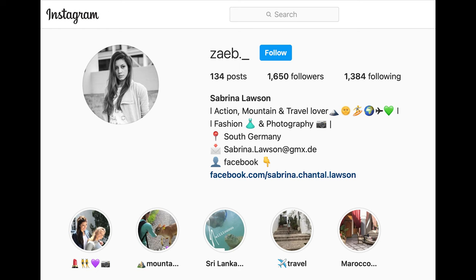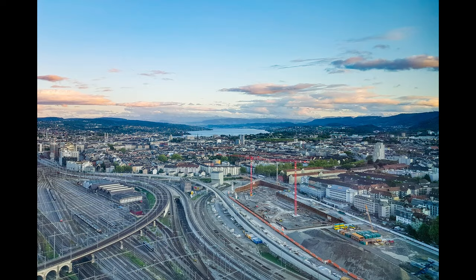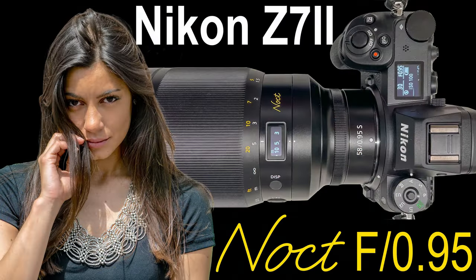Next, let's go into the main topic of this video: the photo shoot with Sabrina Lawson, a photo model from Germany. She fits perfectly into my workflow, so we had half a day over the weekend shooting in Zurich at different locations and with three different camera setups. The first camera-lens combo I used was the Nikon Z7 Mark II and the Nikon Noct f/0.95 58mm, which is what this video is all about.